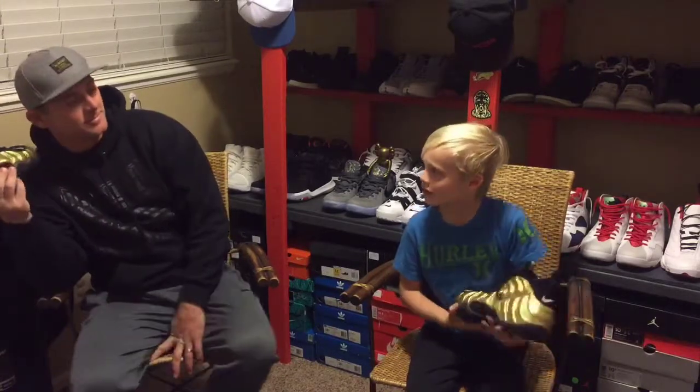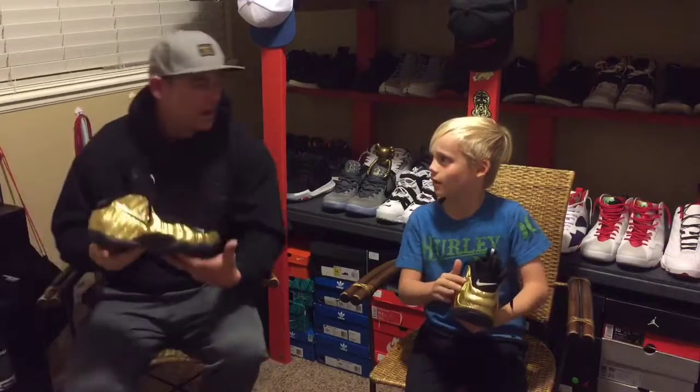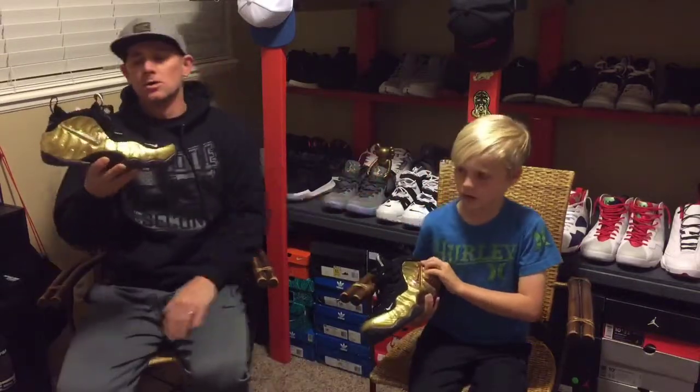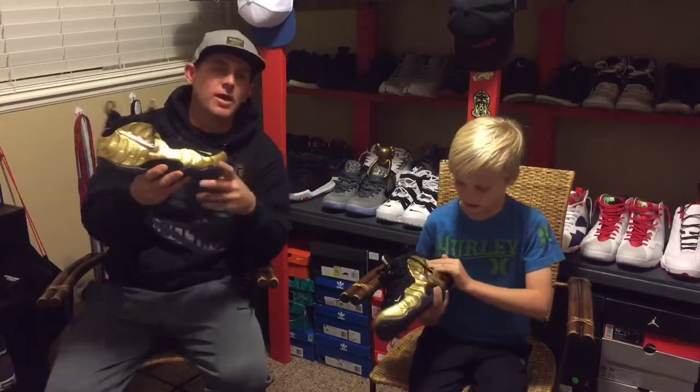One thing you don't really like about it is that it's got this big part. Yeah, I like the — this is the Foamposite Pro with the actual swoosh on the side. The regular Foamposite Ones don't have the swoosh on the side, and I'm kinda more keen to the regular ones.